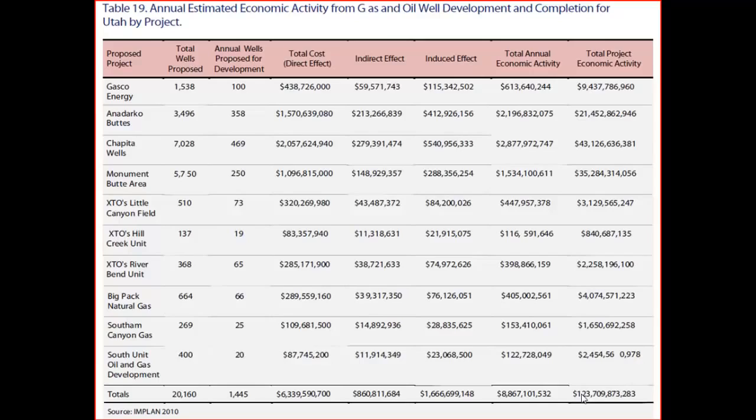Oil and gas is a very important part of the economy in Uintah and Duchesne counties in the Uinta Basin. Anadarko just successfully completed an EIS in cooperation with BLM for 3,700 wells. Gasco was just approved — I believe 1,200 wells. These are some of the major players — XTO, Newfield, Questar. Right now in Uintah County we have over 6,000 active wells, and over the next number of years there are 30,000 wells proposed for the Uinta Basin.